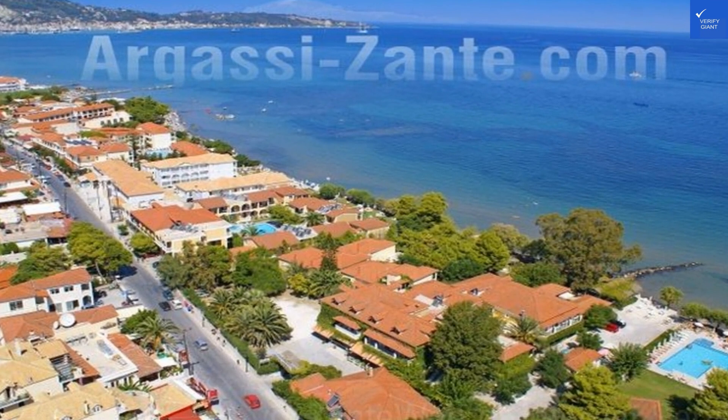After tallying up the scores, Mimosa Beach earns a solid 78 out of 100, based on 20,000 reviews. This hotel is definitely worth it. So pack your bags, grab your sunblock, and get ready for an unforgettable Greek adventure at Mimosa Beach.